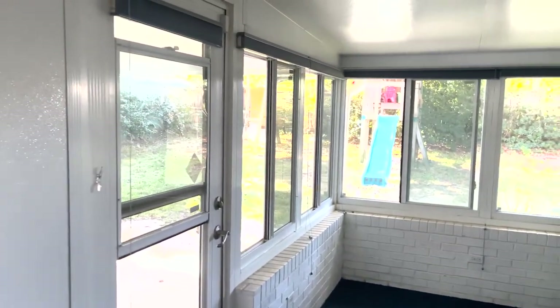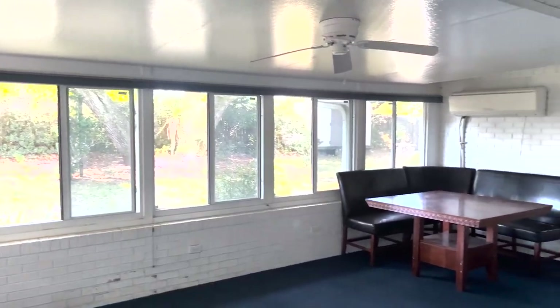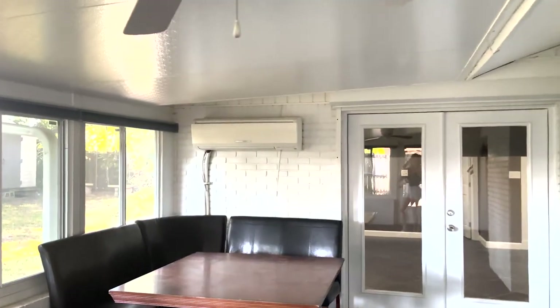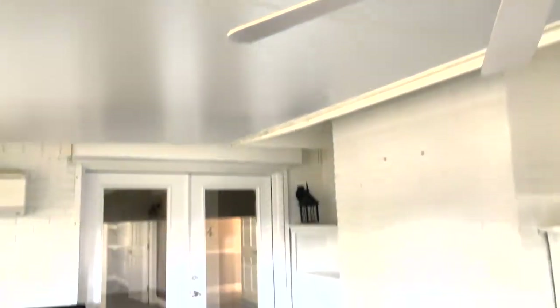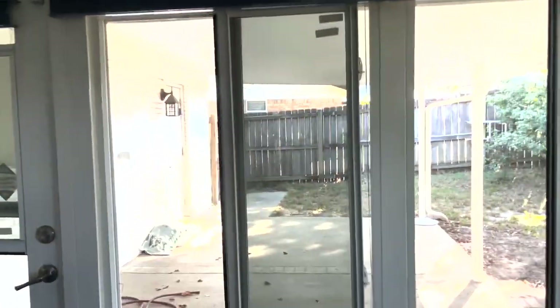And the Florida room — it is fully windowed. Those are windows I opened; they have screens on them. There is a mini-split air conditioning unit and a fan as well. That is the entrance into the master.